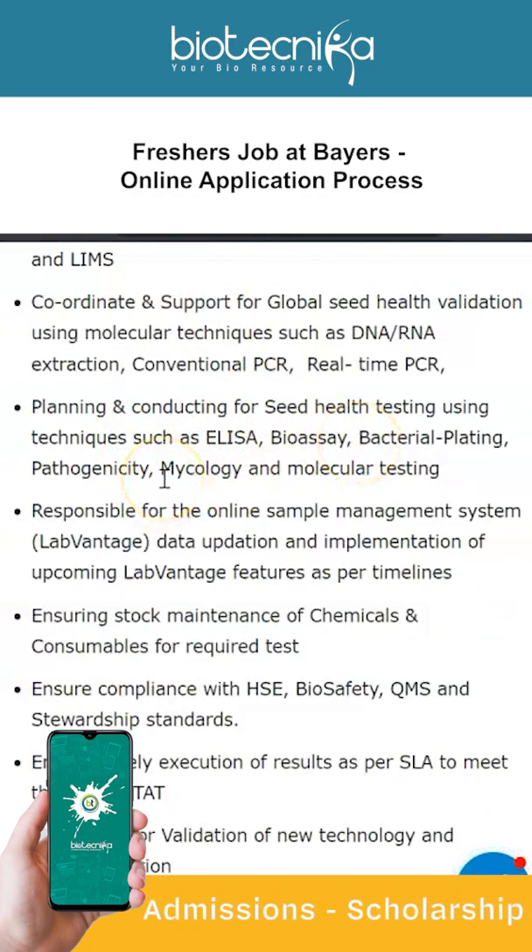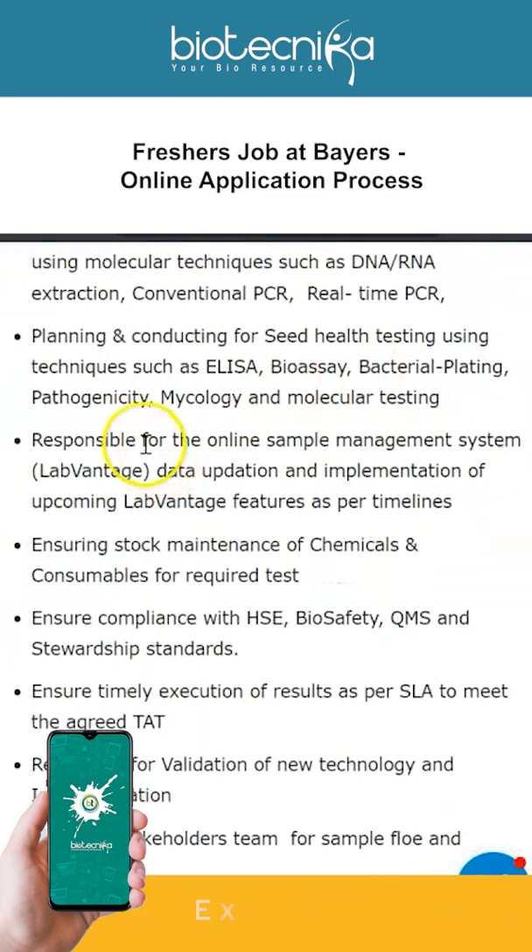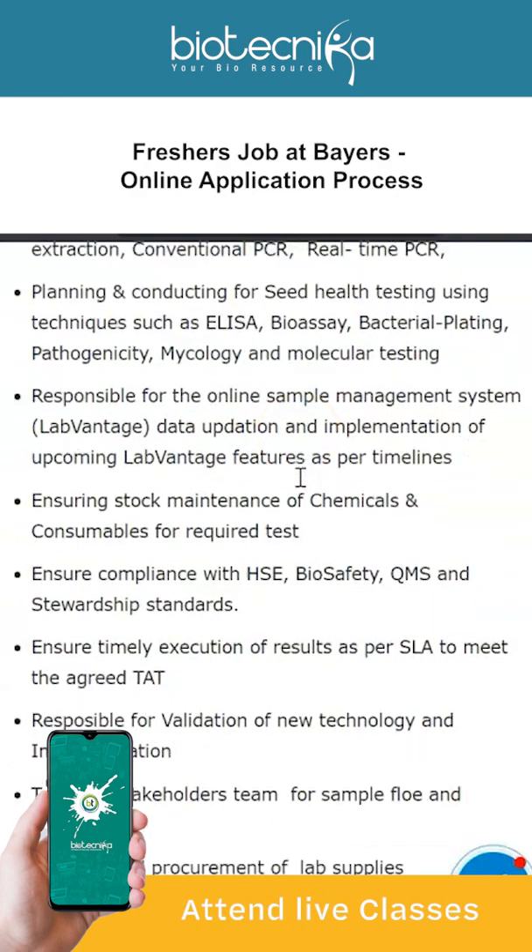Other responsibilities include planning and conducting seed health testing using techniques such as ELISA, bioassay, bacterial plating, pathogenicity, mycology, and molecular testing. You will also be responsible for the online sample management system, data updation, and implementation of upcoming Lab Vantage features as per timelines.